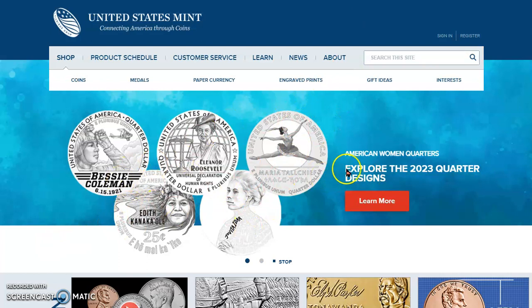I've got my video for tomorrow about the 2023 quarter designs — I'm working on something I can't wait to show you.